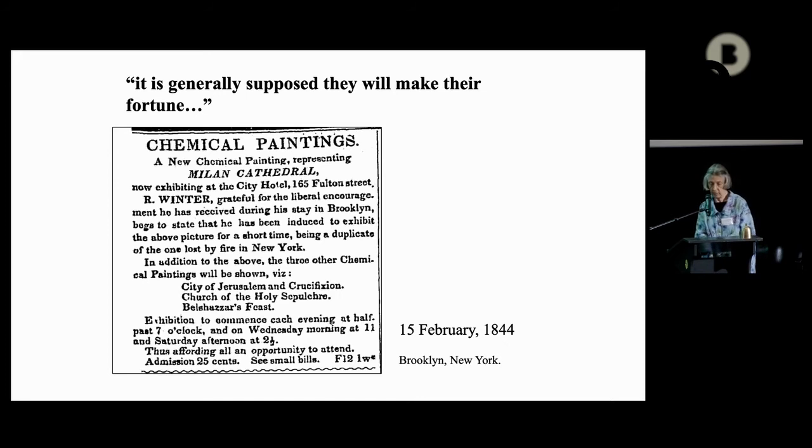A family letter describes them: 'They appear to me about 12 feet square. They at first represent a daylight view, and undergo different changes to twilight, moonlight, and night. You cannot imagine how the change is produced, and you are astonished at objects appearing or disappearing on the canvas.' These paintings were transparent and painted on both sides — objects appearing on the day view on one, and objects appearing at night on the other, changing as the light passes from the front to the back. The Cathedral of Milan, the City of Jerusalem and the Crucifixion, Church of the Holy Sepulchre, and Belshazzar's Feast were the diorama subjects he showed most frequently.